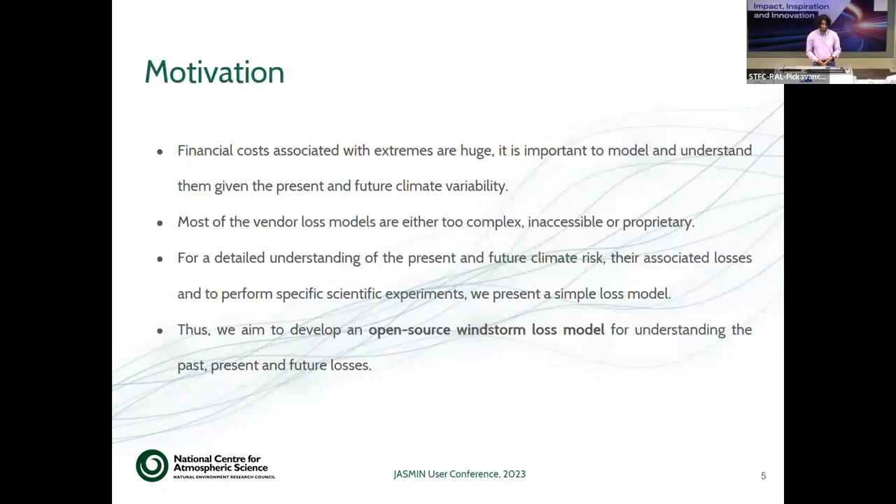The motivation behind this work: we know that the financial costs associated with these extremes are very large, and thus it is important to understand and model the associated losses, especially in the context of present and future climate variability. Most vendor loss models are either too complex, inaccessible, or proprietary, belonging to catastrophe modeling or insurance companies. To understand present and future climate risk in terms of financial damages, we need a loss model. We are aiming to develop an open-source windstorm loss model for understanding these risks across different timescales.